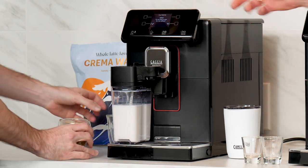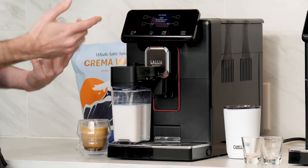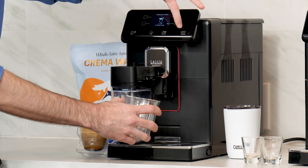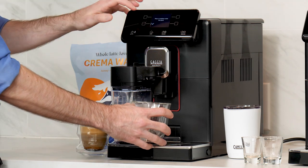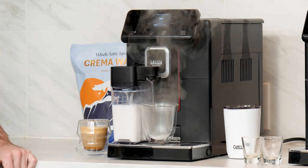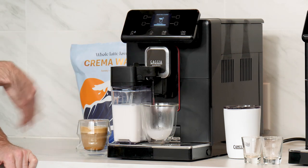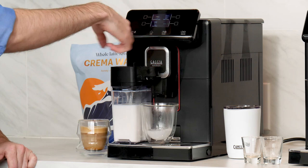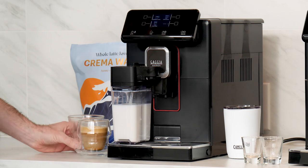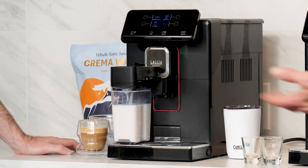Right after brewing, it asks if you want to save those settings for next time — strength and temperature will be remembered. Then it asks if you want to do a quick carafe clean. Saying yes, it runs hot water through the nozzle and spout to clean that out, then you can take the carafe out and put it in the fridge. It does do deeper cleaning too, and you can get into the menus at any time to do those quick rinses.